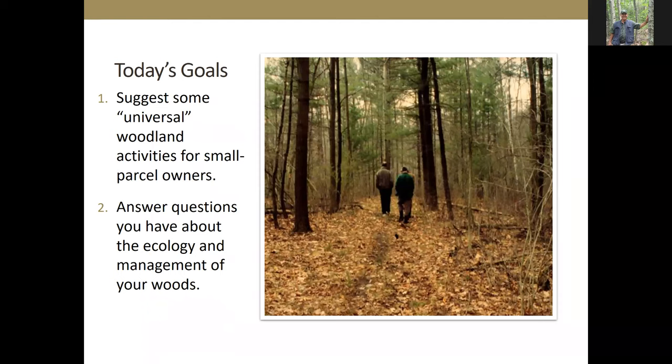My goal today is to suggest what I'm thinking of as some universal woodland activities for small parcel owners. I'm saying universal in quotes, because I think anybody that's a woodland owner or a forester could identify some activities that would potentially be of interest, if not to all woodland owners, to a great many woodland owners. I'm not wanting to suggest that I have the market cornered on what are the best or only best practices for small parcel owners.